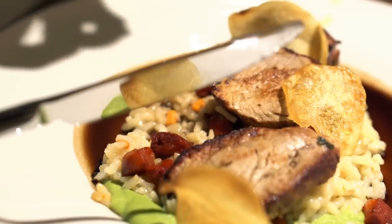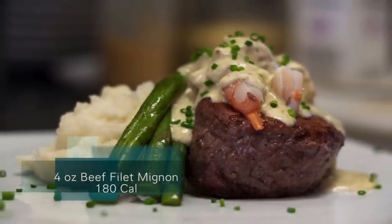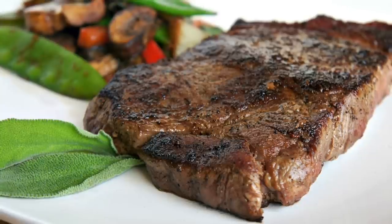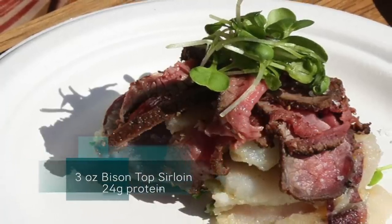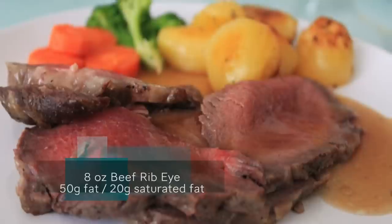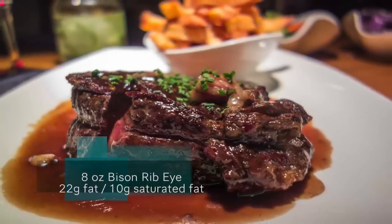Here's a quick breakdown of some of the differences in calories, protein, and fat from beef to buffalo. A four-ounce serving of beef filet mignon is about 180 calories, whereas a four-ounce serving of bison filet mignon is about 120 calories. For protein, a three-ounce serving of beef top sirloin is about 23 grams, whereas bison top sirloin is about 24 grams. For fat, an eight-ounce serving of beef ribeye is about 50 grams of fat and 20 grams of saturated fat, whereas the same eight-ounce serving of a bison ribeye has 22 grams of fat and 10 grams of saturated fat — significantly less fat overall and a better ratio of mono and polyunsaturated fats versus saturated fats.